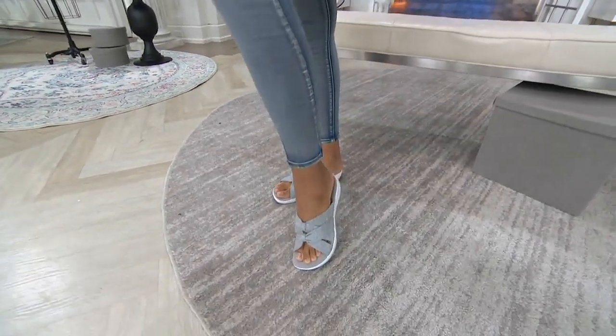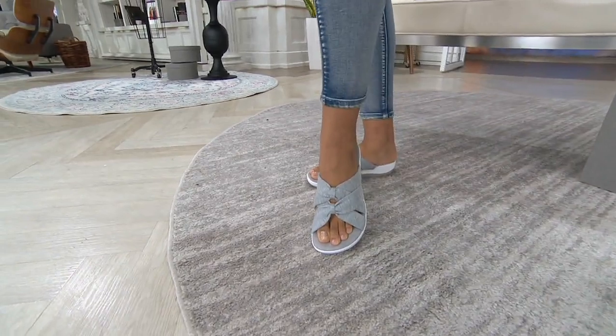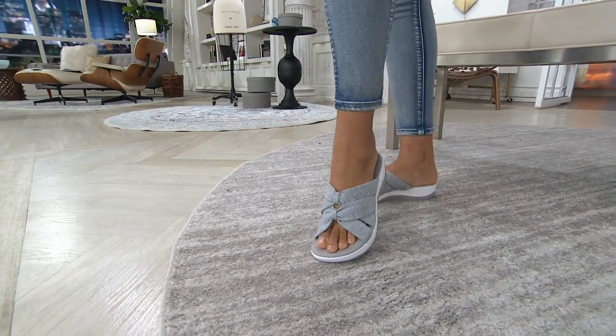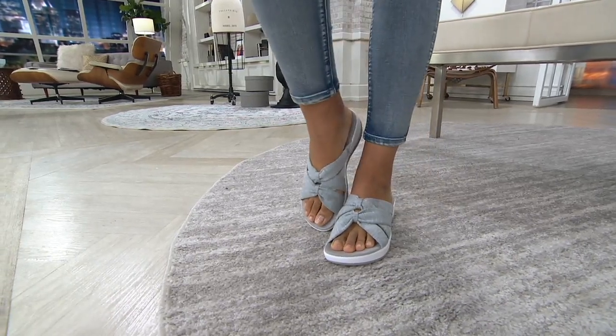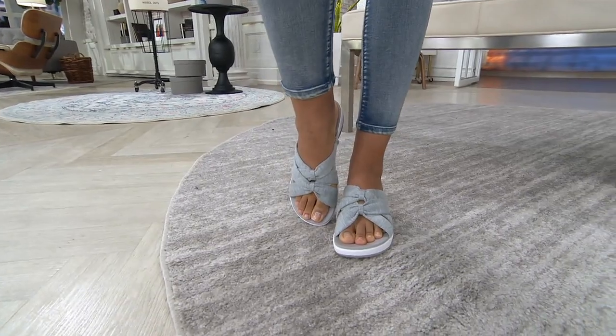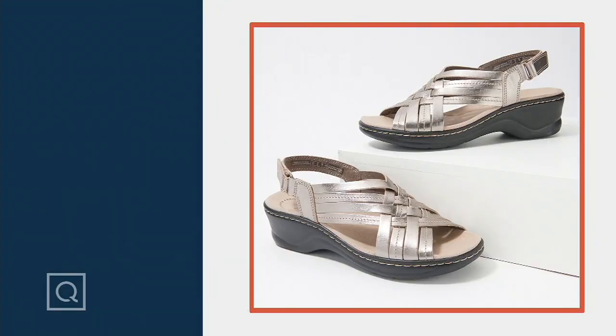We're gonna take a look at a little sandal. We've got Miss Brittany sporting a Cloud Stepper, but we also have a Lexi in the show, so we're gonna make sure we've got the right shoe on sweet Brittany. There we go — okay, so we'll get Brittany in the right shoe. Here's the Lexi Carmen.